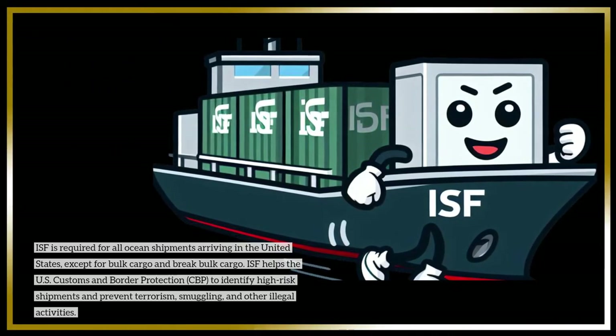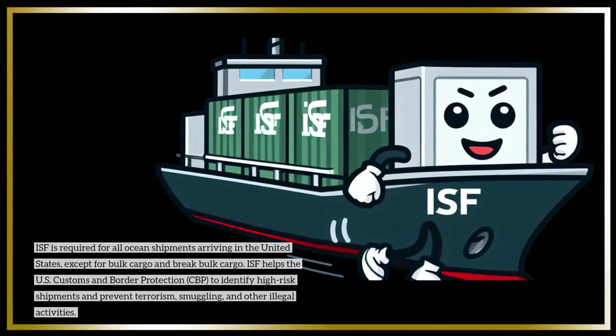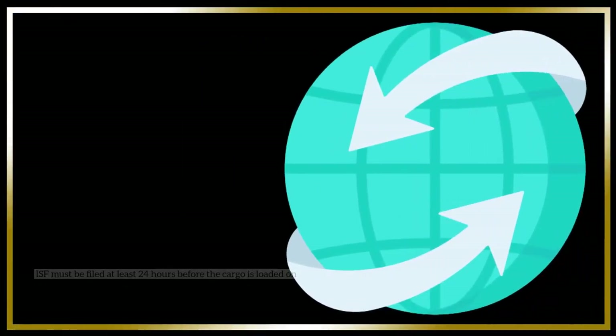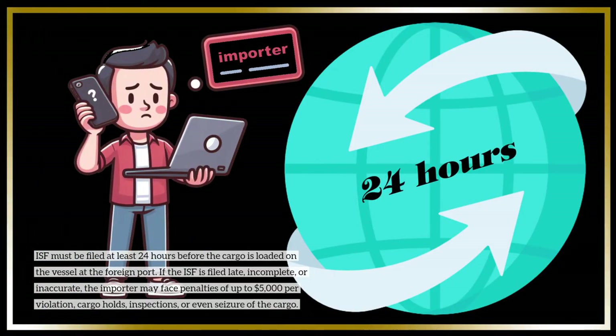ISF helps the U.S. Customs and Border Protection to identify high-risk shipments and prevent terrorism, smuggling, and other illegal activities. ISF must be filed at least 24 hours before the cargo is loaded on the vessel at the foreign port.